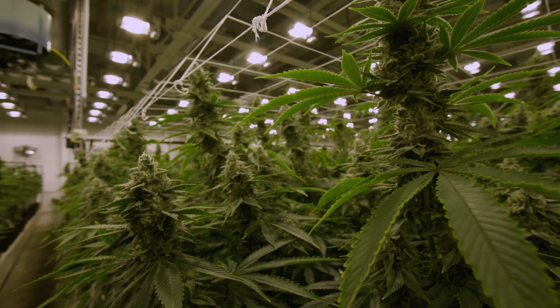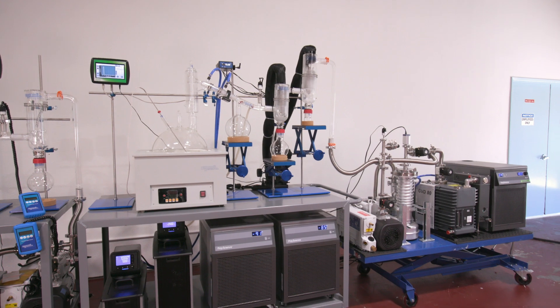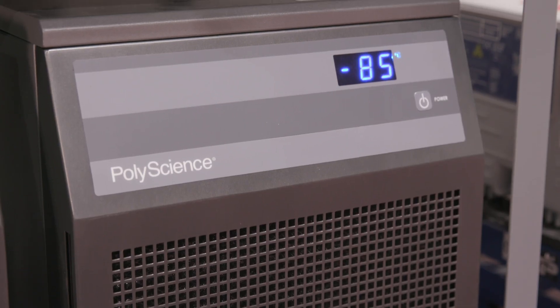Being on the edge of technology with the cannabis industry is what makes a good product. We are very open with our customers, and getting that feedback on the direction of the product is critical to our success.